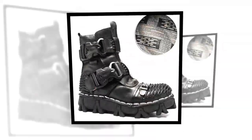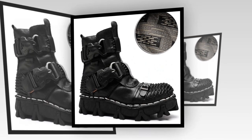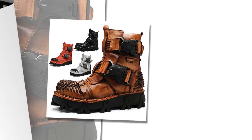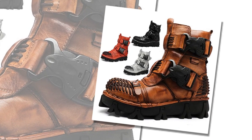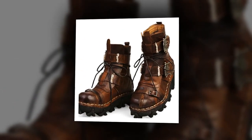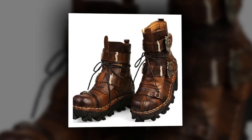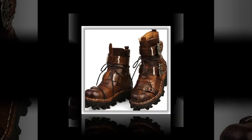Conclusion: Our men's and women's boots are the ultimate choice for those who demand style, durability, and comfort. With their premium leather construction, supportive design, and versatile use, these boots are perfect for any occasion. Embrace the latest trends in motorcycle and biker boots, and step out with confidence in our height-increasing, warm, and slip-resistant footwear. Experience the perfect fusion of fashion and function with our vintage, casual outdoor boots.